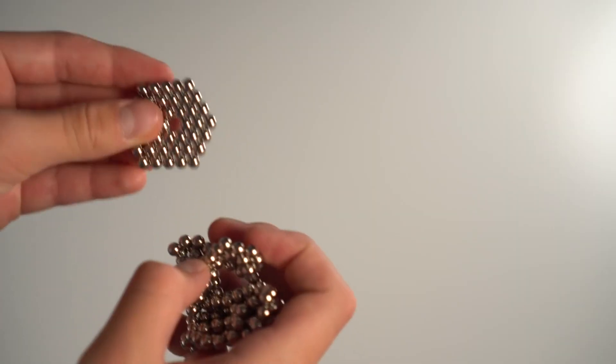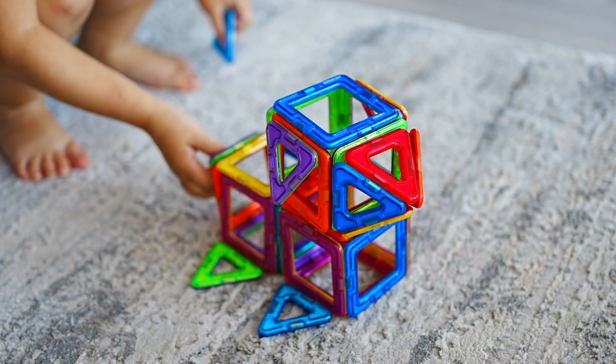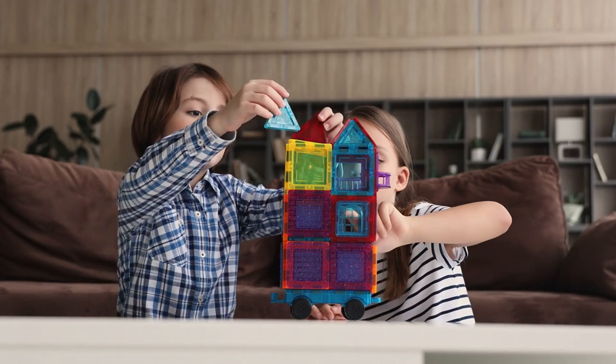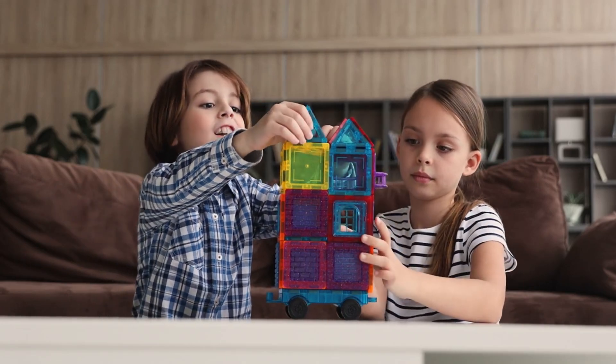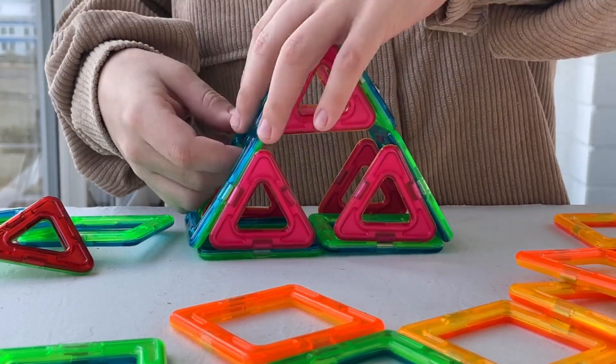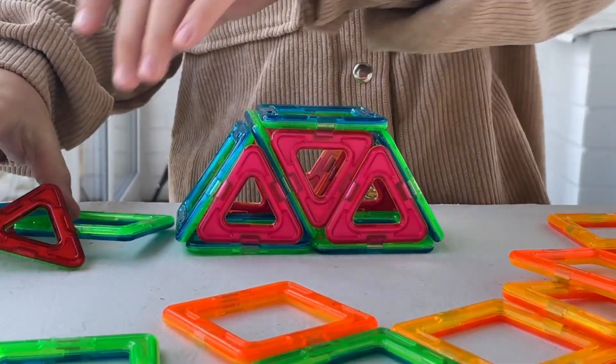Let's not forget the wonders of magnetic toys. There are so many cool toys that use magnets, from building sets like magnetics to puzzles and games. These toys help you understand the principles of magnetism while also sparking your creativity and imagination. Building structures with magnetic pieces or solving magnetic puzzles can be both fun and educational.